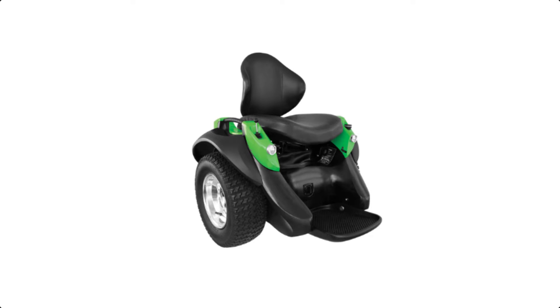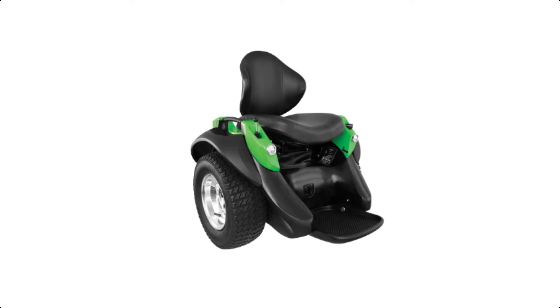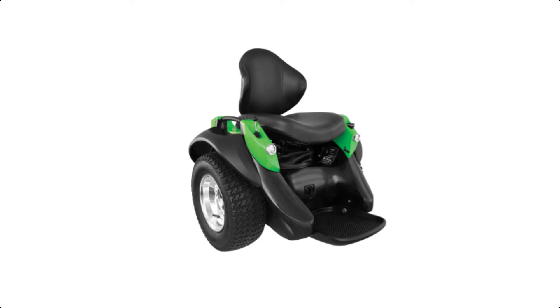This personal mobility device lets you change the way you live your life. Its unique balance-based movement technology allows you to interact with the world around you in a revolutionary new way.